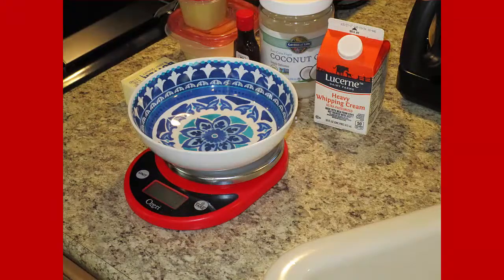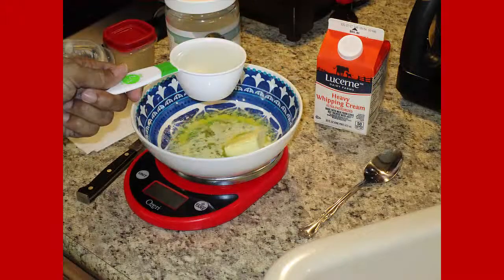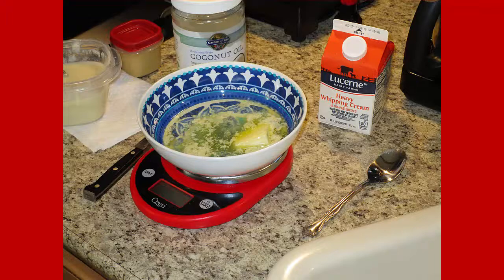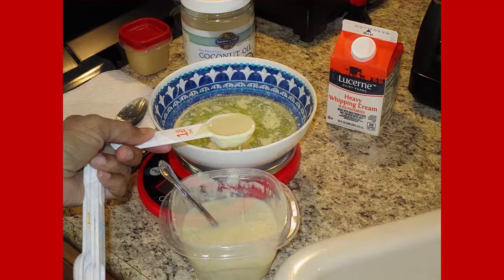I took my scale, put it on here, and added four tablespoons of butter and a half cup of coconut oil. I melted that, then added four tablespoons of coconut butter and four tablespoons of macadamia nut butter.